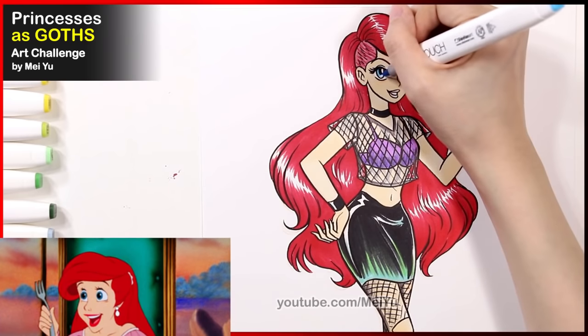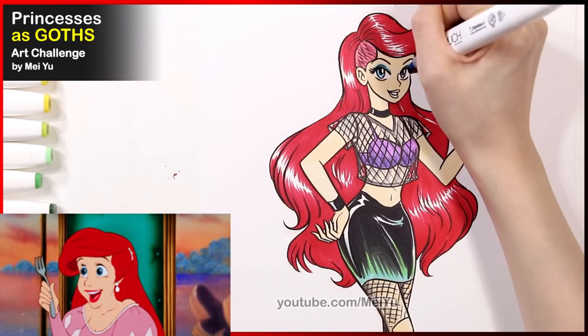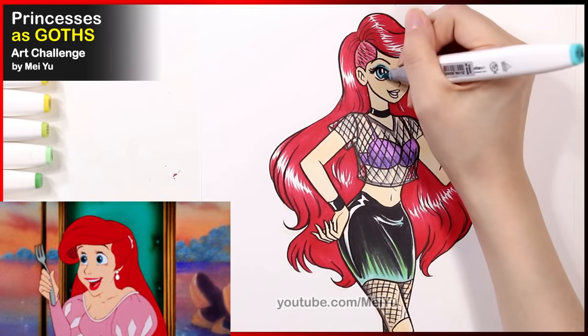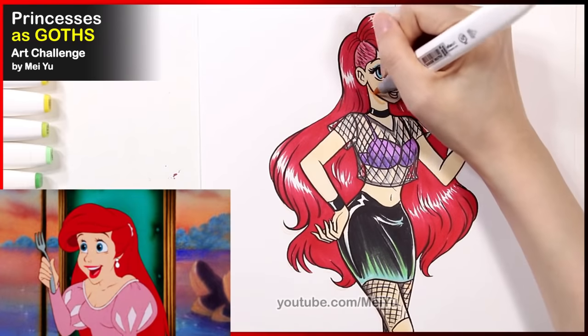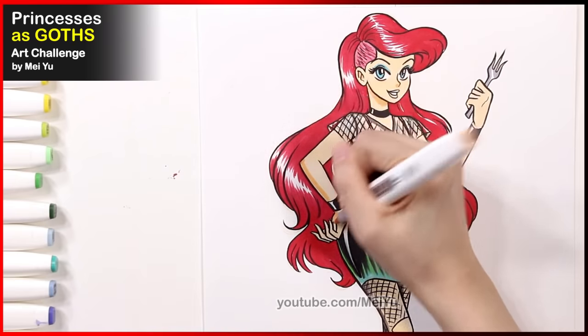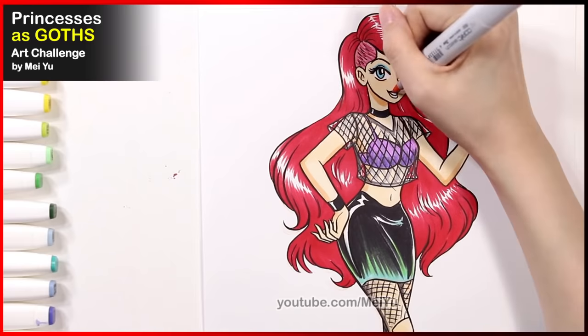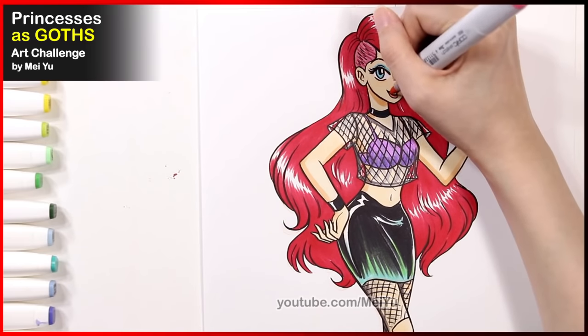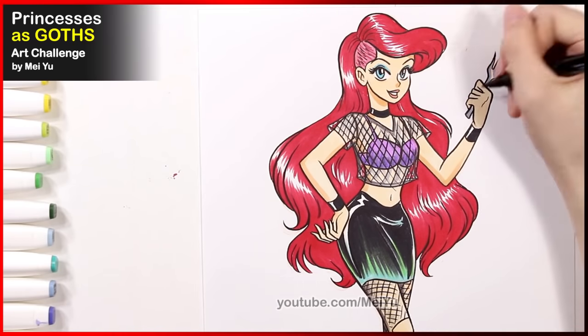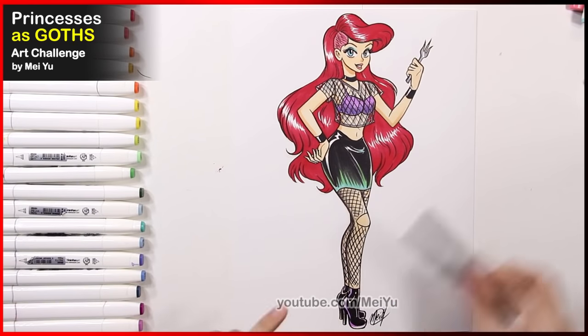I love that shaved part. Now I can just imagine my goth Ariel having an argument with her dad about wanting to see this guy she really likes. What do you think that conversation could be like? Let me know your thoughts in the comments!